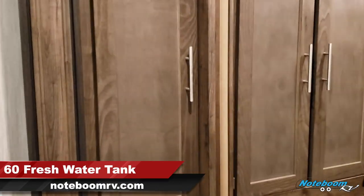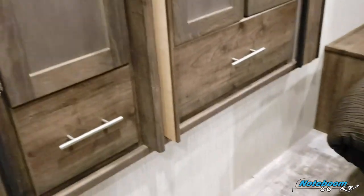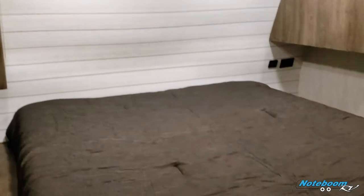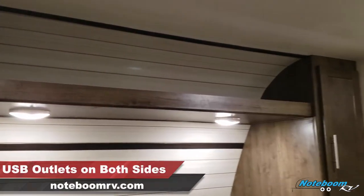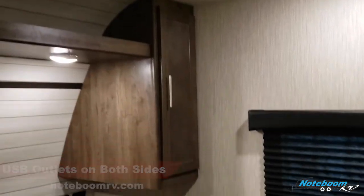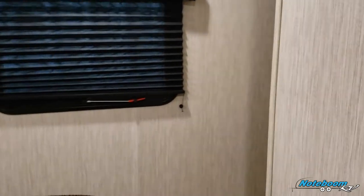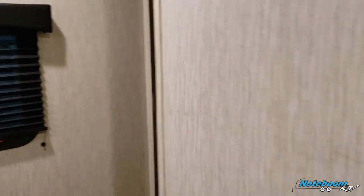You do get closet storage here, three doors of storage, and two drawers. Bedroom has a queen size bed with storage on both sides and above the bed. Additional skylight and vent here in the bedroom area, and another entrance to the bedroom along the side.